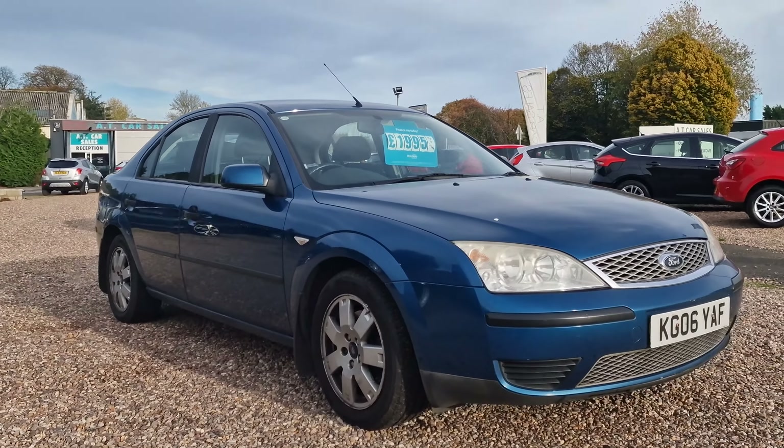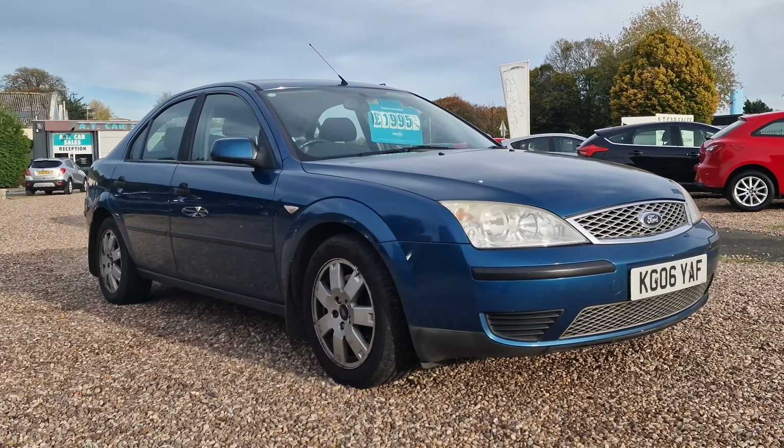Hello and welcome to today's video, my name is Andy from AT Car Sales in Corby, Northamptonshire. Today we're looking at this 2006, on an 06 reg, Ford Mondeo — it is the 1.8 LX, five-door hatchback. This is the Mark III Ford Mondeo.